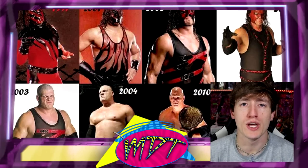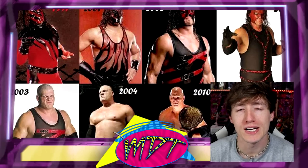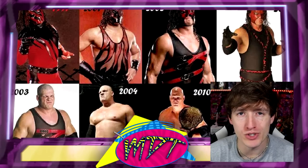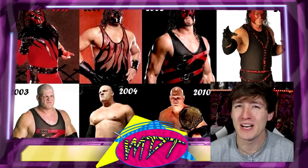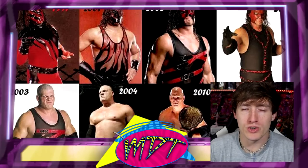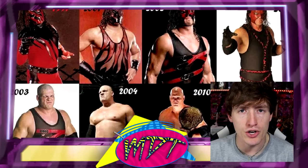Welcome back to another MyNameToys video. Today we are back with a brand new ranking style video, and it is going to be ranking every single WWE Elite Kane figure. Kane was recommended by my Patreon backers — huge shout out to our patrons. Become a certain level and you can help vote on these specific videos. My next ranking video is going to be a WrestleMania celebration, so that one won't be voted on, but continuing on for patron backers that will be a whole thing.